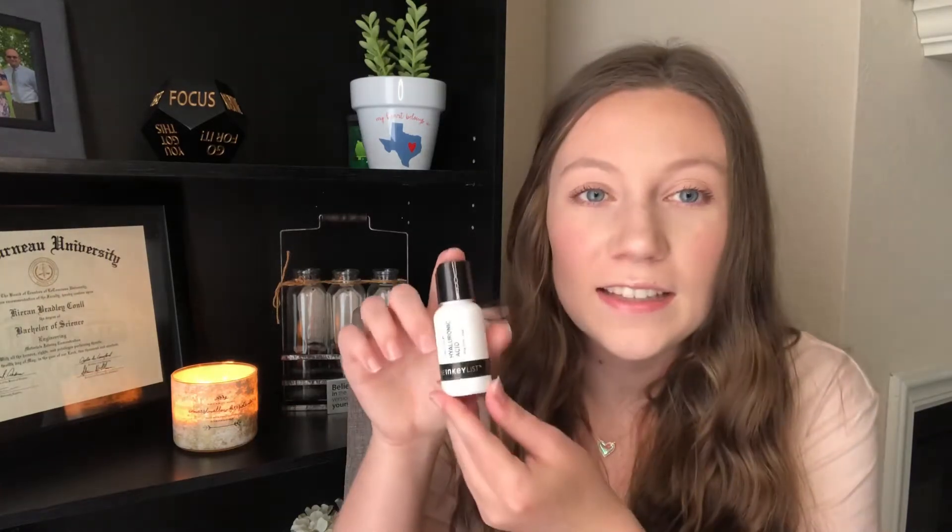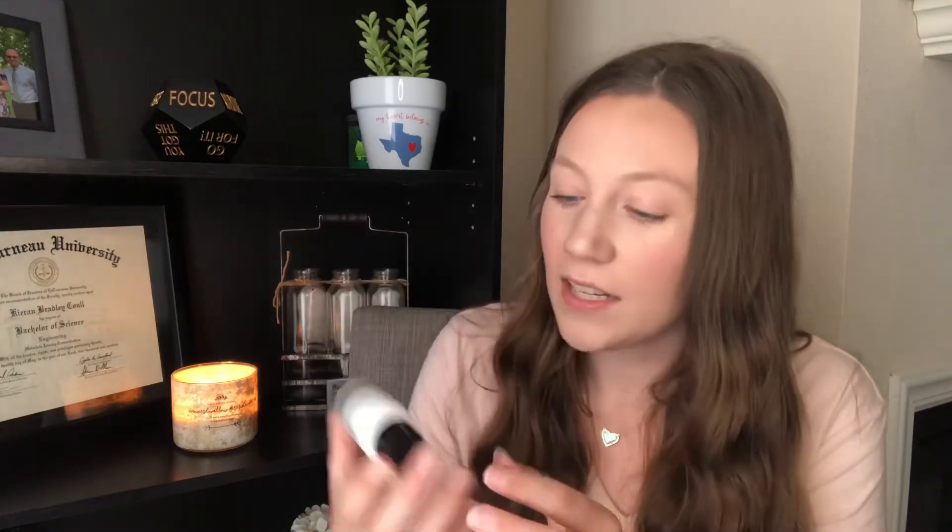I have a few things skincare-wise that I've been trying lately. The first thing that I've added to my skincare routine is the Inkey List hyaluronic acid serum. I've really been liking this. I found that my skin has really smoothed out and cleared up ever since I started using it, and it's super inexpensive — I think it was five or six bucks for the bottle. You don't need a whole lot. It's really great, I really do recommend it.